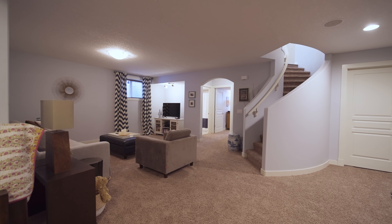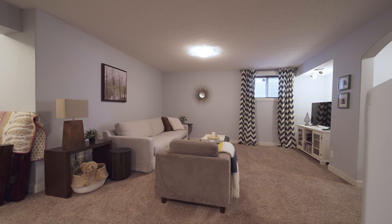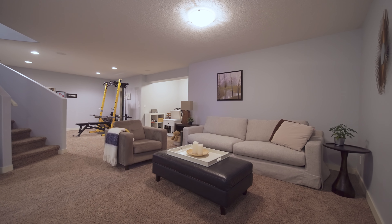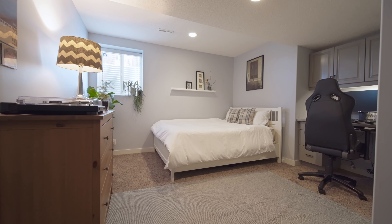The finished basement offers plenty of space for everyone to spread out, whether it's kicking back to watch a movie or working out — there is plenty of room for everyone. As well, there's a full bathroom, plus that huge bedroom I mentioned earlier.